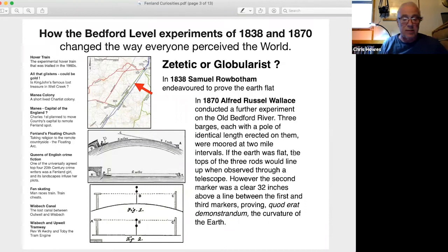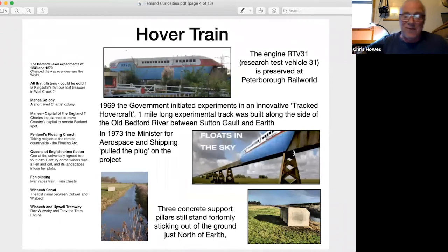We now understand that Robotham's apparent ability to see further than the expected three miles was caused by the phenomenon of refraction — the bending of light over water. The next curiosity of the Fens is the Hover Train. In 1966, the introduction of two cross-channel hovercraft services raised public awareness of hovercraft, and by 1968 hovering had become all the rage.